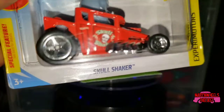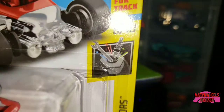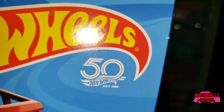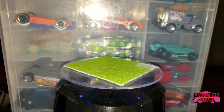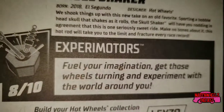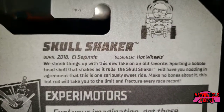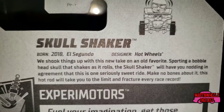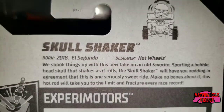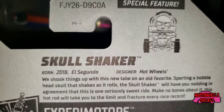Next up we have one of mine — another Skull Shaker, this one in red, from the Experimotor series, car number eight of ten, released 2018. It still feels kind of weird saying last year for 2018 — it was only a short while ago. As a new-for-2018 car, it always comes with something written on the back, so go ahead and pause on that. This particular one I couldn't tell you what case it was from — not sure if it's the C case or the A case.